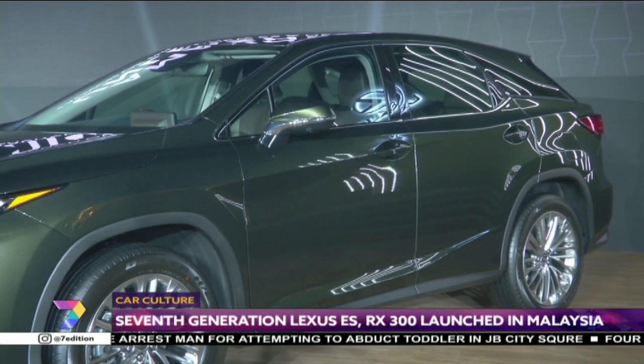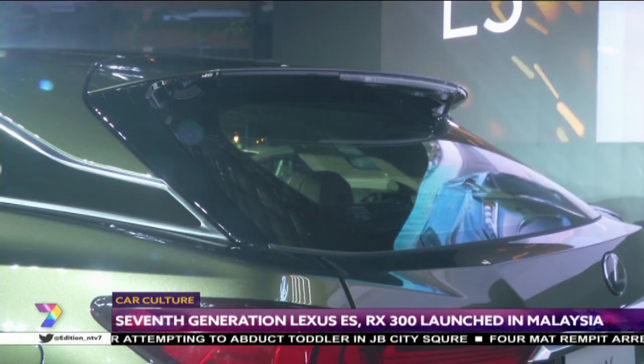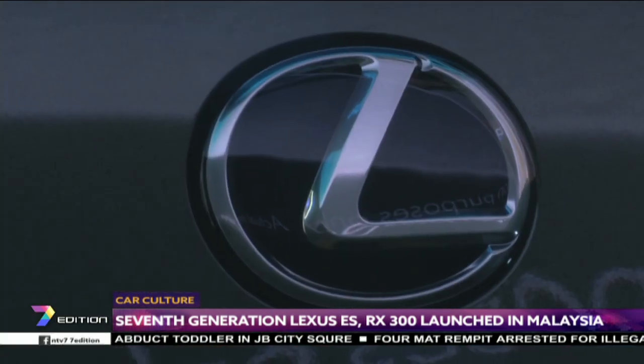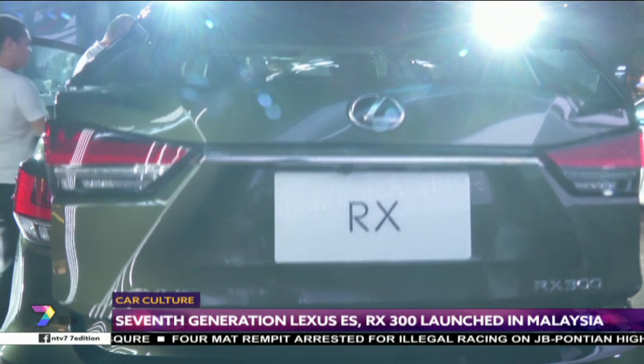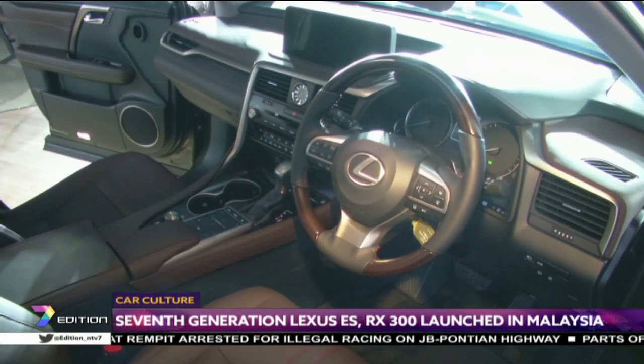Those headlamps also incorporate the Lexus adaptive high-beam system with blade scan. As for the interior, the 2019 RX 300 remains largely similar to the pre-facelift model, with the biggest change being the addition of a 12.3-inch display screen on the dashboard of all variants, except the base premium which has an 8-inch unit instead.